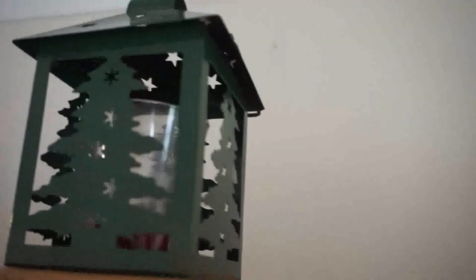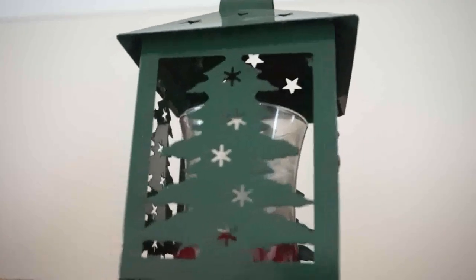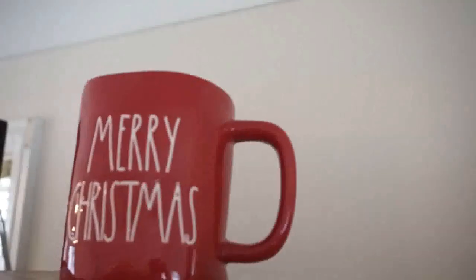I hopped on the Rae Dunn train — that Santa mug as well as the Merry Christmas mug are both from HomeGoods. And I don't know where that Christmas tree lantern came from; I've had it for years.